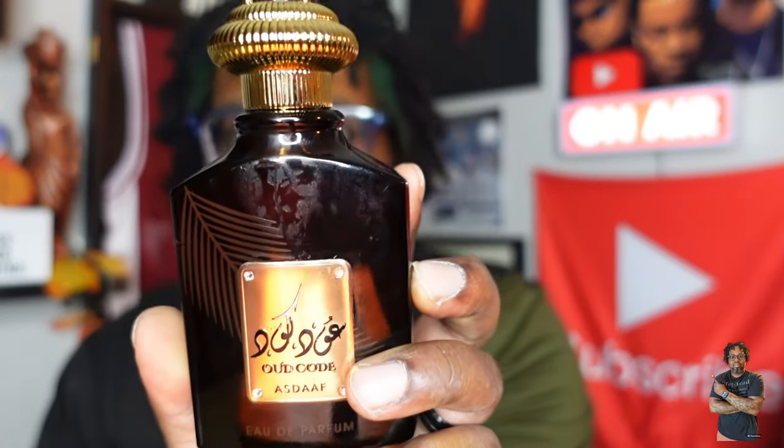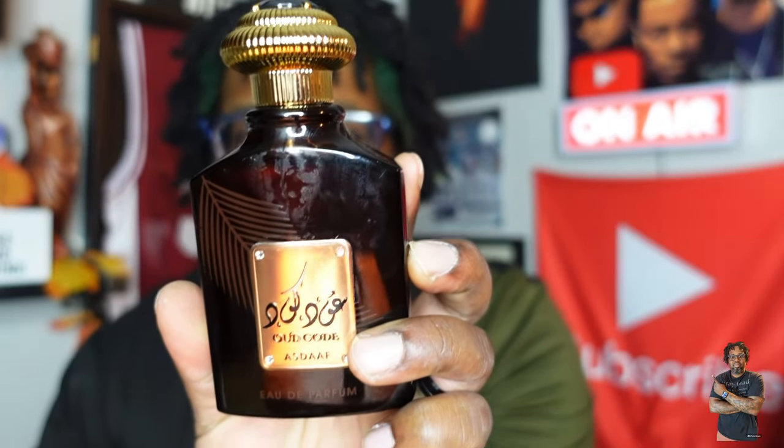What's up fragrance fam, today we're going to be talking about a fragrance I've been sitting on for some months. As we head into cooler weather months, I figured it'll definitely be a perfect time to get a video up on the channel. It is called Oud Cold As Daf — we're going to talk about this fragrance and I'm going to give you my thoughts on it.